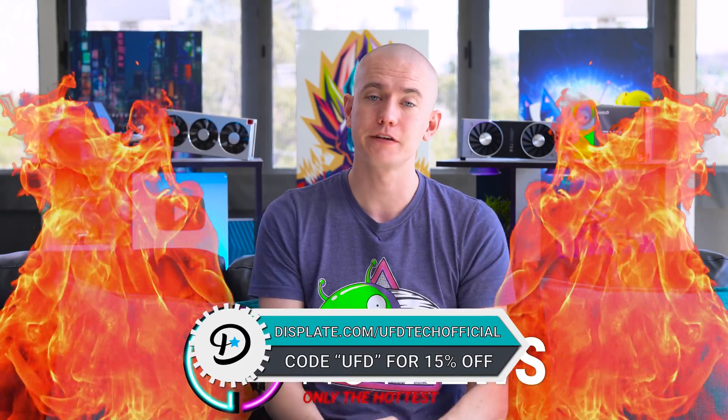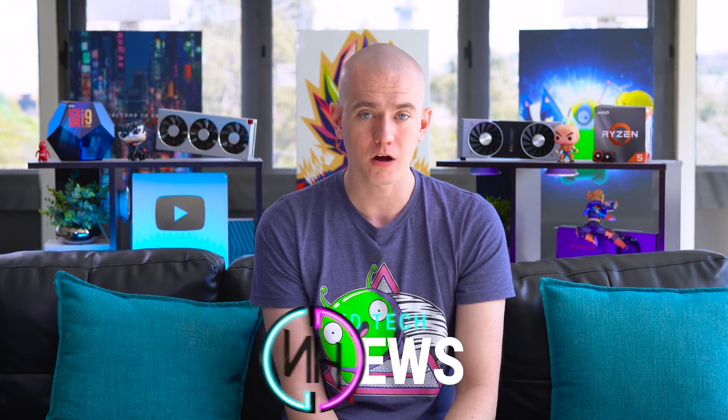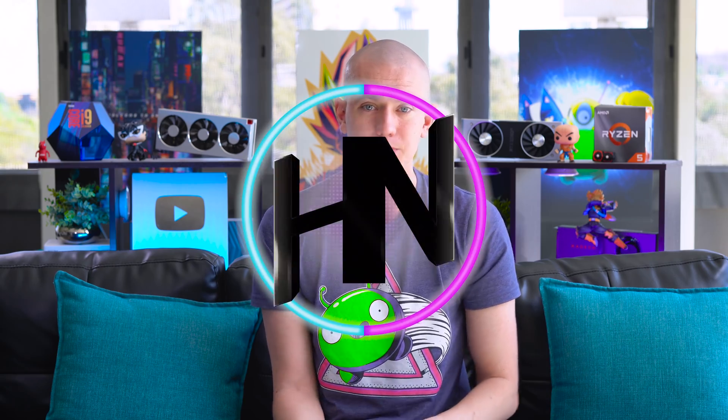And I'm going to stop recording Hot News there. Don't forget to check out Displates at the link in the video description if you're interested, as well as that $200 Threadripper 1920X if you care at all. Hit the like button if you enjoyed this episode of Hot News, and get subscribed to stay up to date on all of our tech-related content. I'm Brett with UFD Tech — thank you so much for watching. We'll see you in the next one.